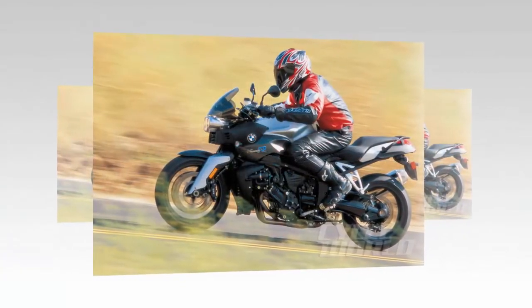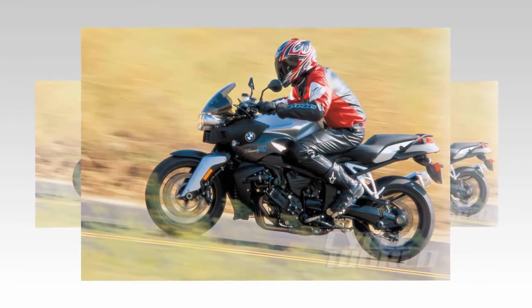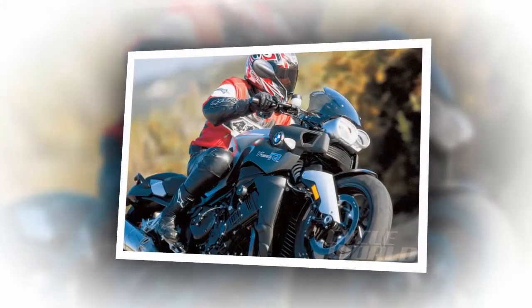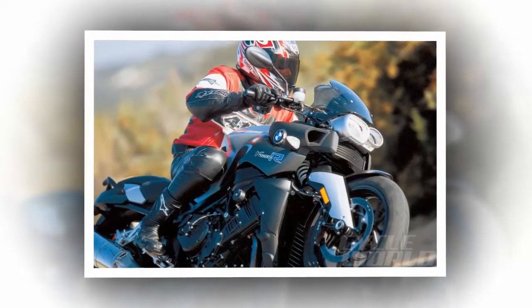Iscari is not Willow Springs Raceway in its dusty, cinder block, high desert glory. Iscari is basically a country club, with beautiful manicured landscaping and exceptionally finished paddock garages. The ladies' locker room, I'm told, featured carbon fiber toilet seats, while the men's facilities boasted potpourri. Lunch at the clubhouse was fabulous.